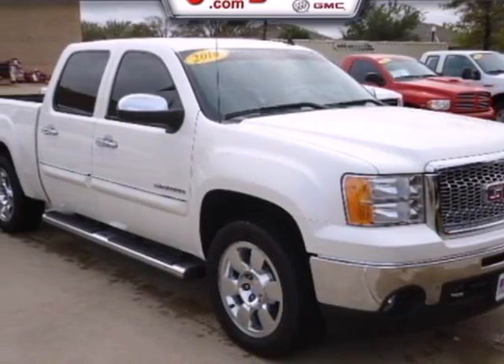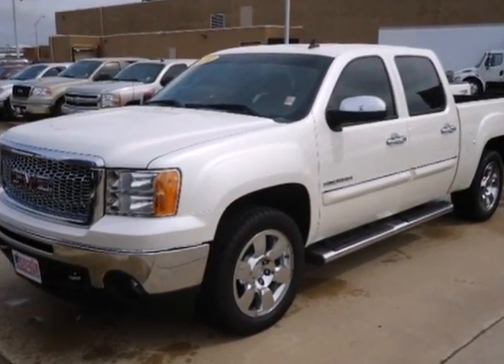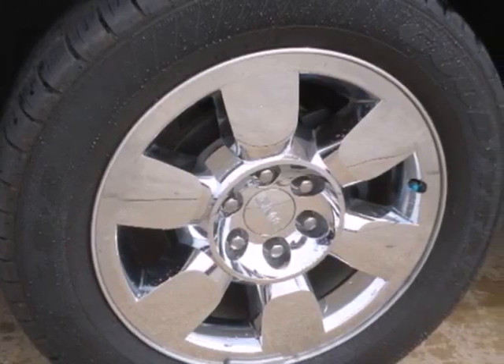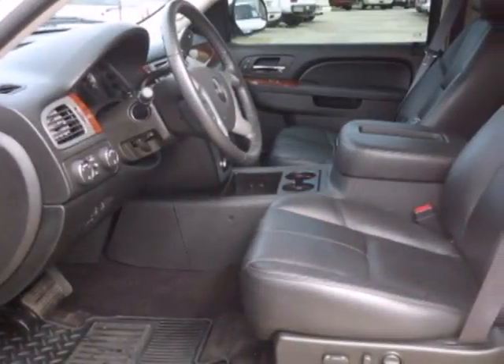Here's a 2010 GMC Sierra 1500. The ever popular GMC Sierra is loaded with standard features, including air conditioning, tilt adjustable steering wheel, a premium audio system, power steering, and front console with storage.